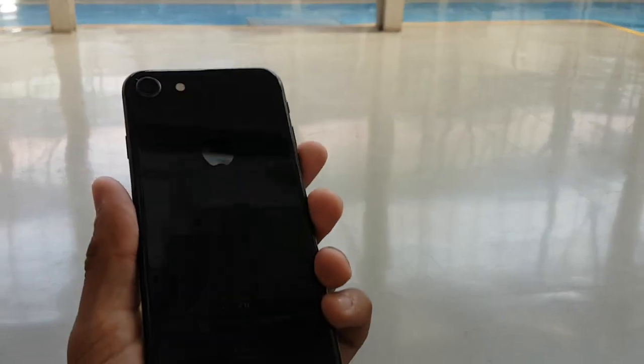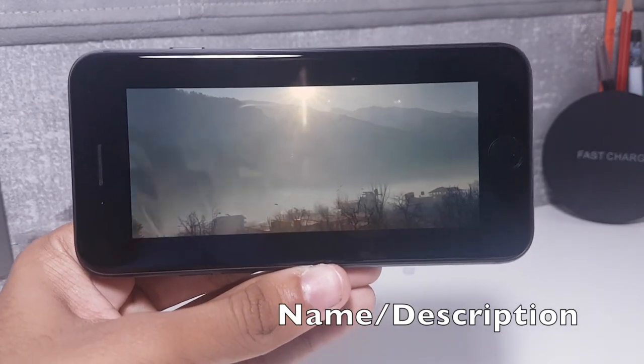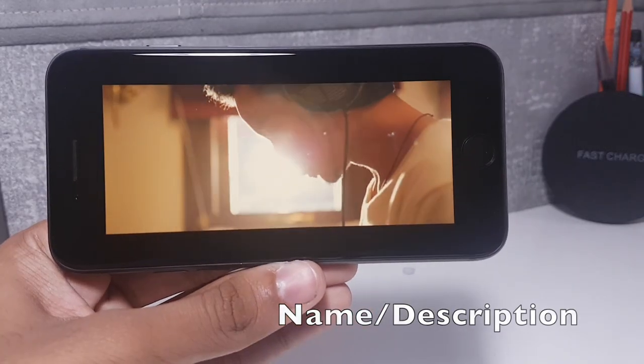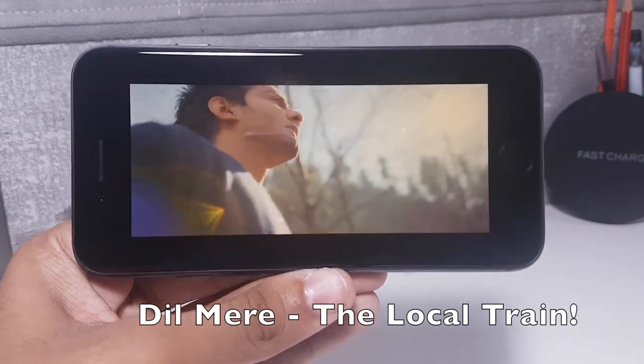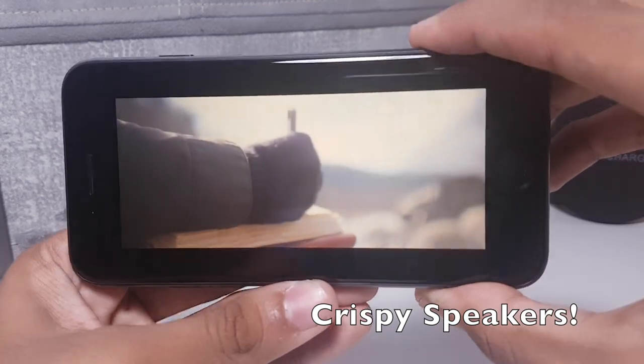Even though Apple claimed the glass is stronger, I wouldn't dare drop this phone. We have a new 4.7-inch True Tone adaptive display with a wide colour gamut P3. The viewing angles and colour reproduction are excellent both indoors and outdoors, and the display is beautiful.